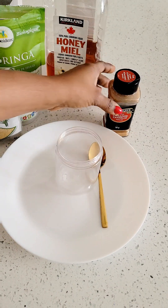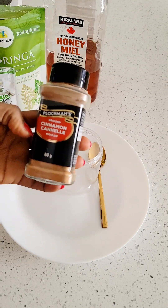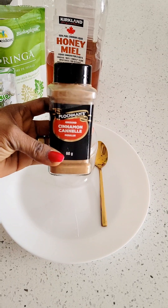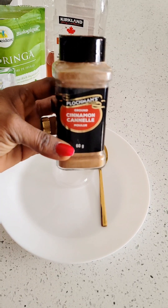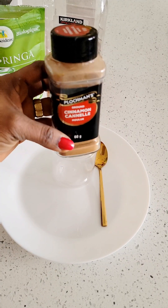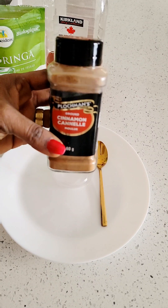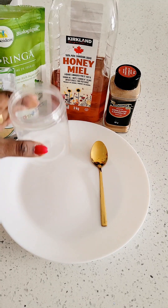I also have cinnamon powder here. As you all know, cinnamon has been shown to reduce some bad effects of eating high-fat foods and can help with overall weight loss. It's really good when you're trying to lose weight. All these powders are very effective, and here I have my honey — I'll be mixing all these powders in this container.